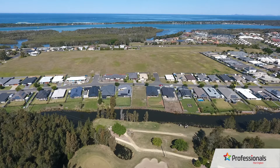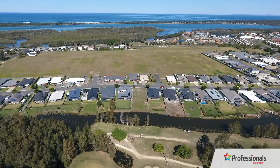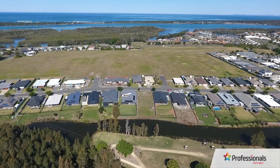Welcome to 63 Boambie Street on the Harrington Waters Estate. Ready to build on this block, it is arguably one of the best remaining parcels of land for sale on this magnificent estate.